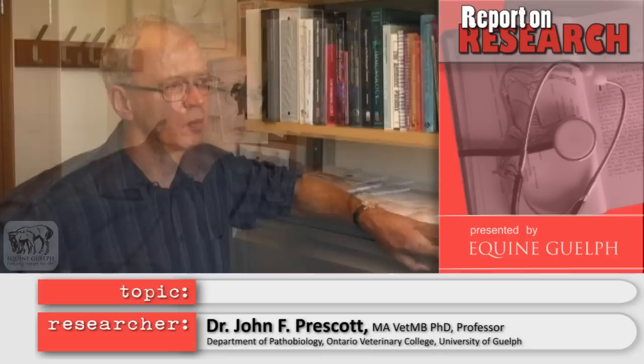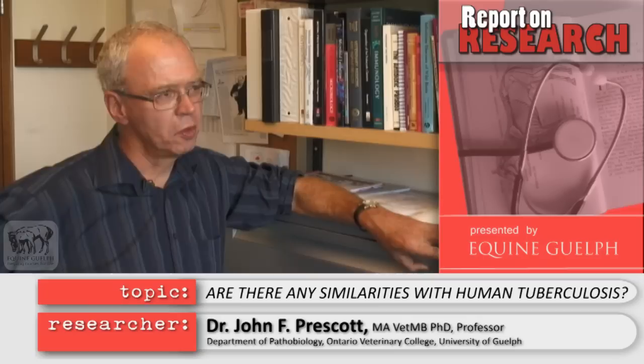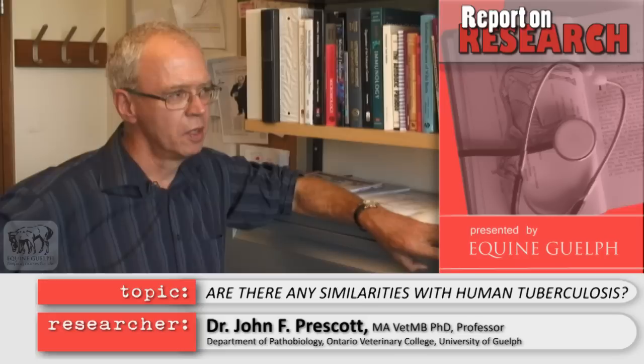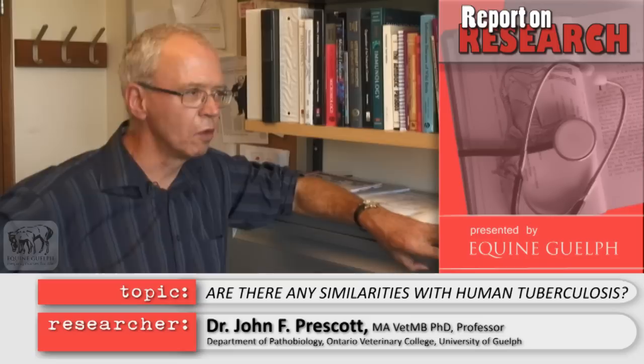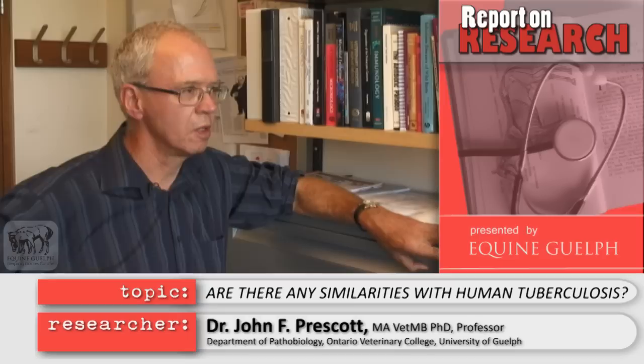Rhodococcus is a cousin really of the bacterium that causes tuberculosis. There's a huge amount of research going on in TB around the world — an absolutely unbelievable amount. So the more we learn about Rhodococcus's cousin the tuberculosis organism, the more helpful it is to understand what Rhodococcus might be doing. Rhodococcus is a bit of an orphan as a bacterial pathogen — there's not very much money available for it, whereas for human tuberculosis there are probably billions of dollars spent in research every year.